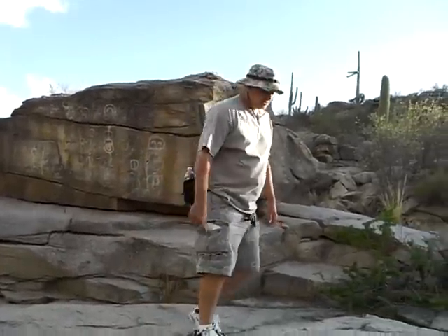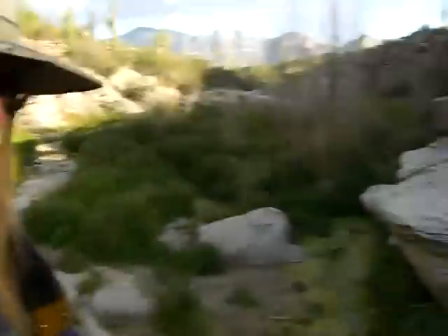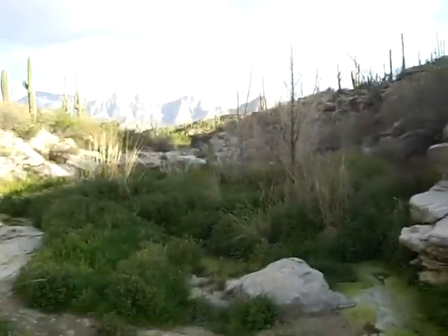Go ahead and flip around and show who we got here — he probably doesn't want to be on camera. That's what he's jumping over, and here's the guy holding the camera, Chig. All right guys, let's get out of here.